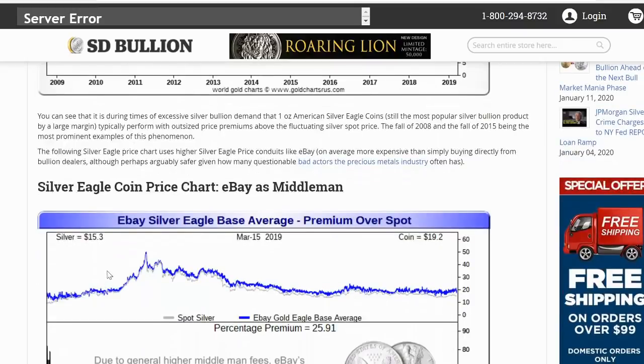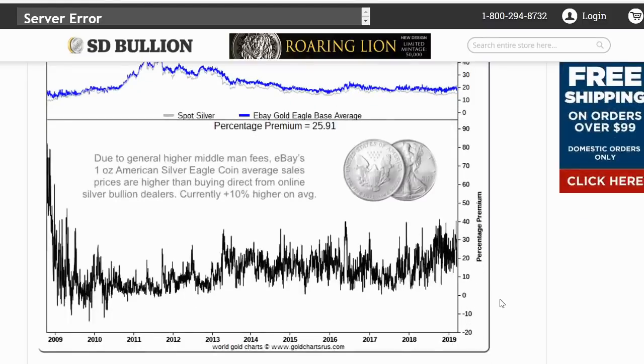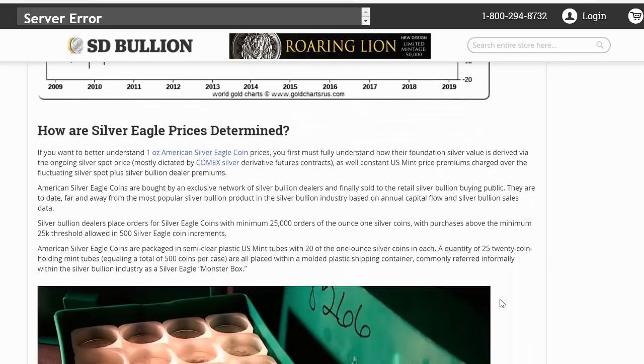The silver eagle coin price chart shows eBay versus the middleman — you can see spot silver and the eBay average. You can see the premiums fluctuate there pretty greatly. Due to generally higher middleman fees — the 13% we talked about — eBay's one ounce American silver eagle coin average sales prices are higher than buying direct from online silver bullion dealers, currently plus 10% higher on average. So the eagle prices are determined first by fully understanding how their foundation silver value is derived via the ongoing silver spot price.